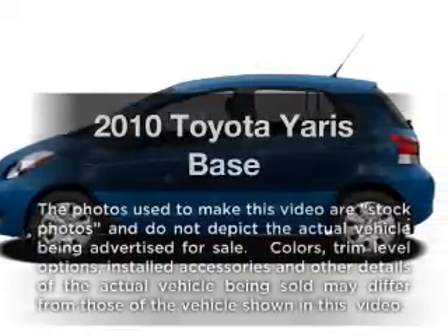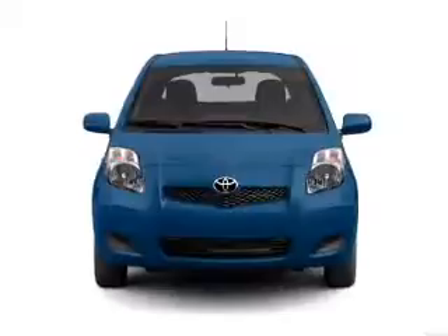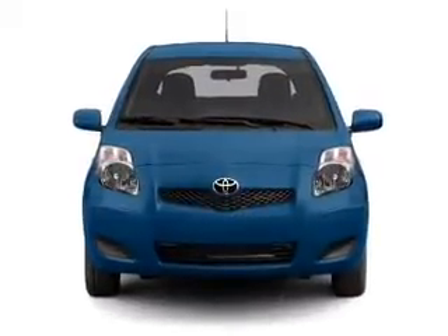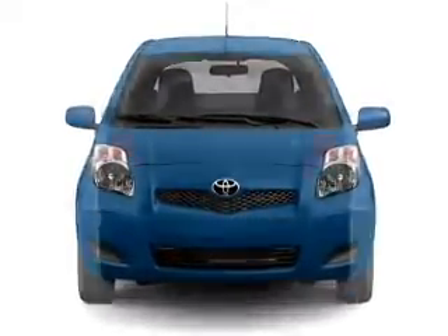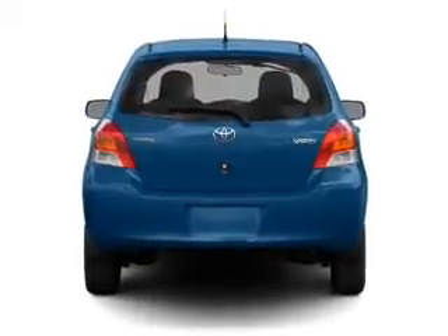Get noticed in this 2010 Toyota Yaris. Everything you need under one roof with this great vehicle. With an efficient four-cylinder engine, the powertrain includes front wheel drive, driven by an automatic transmission.